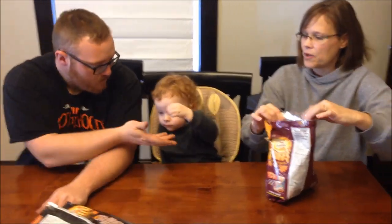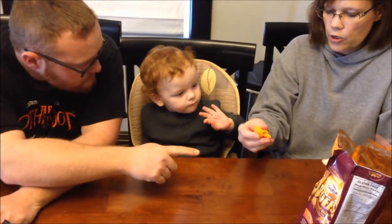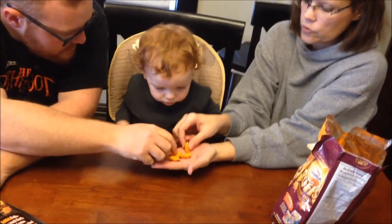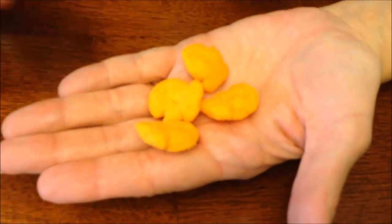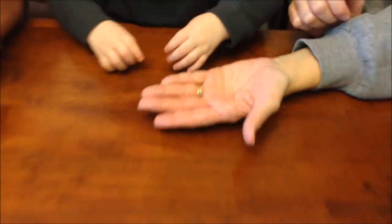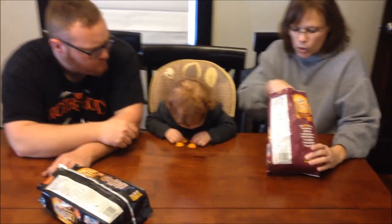I would get those again. That's pretty good. Now I'm more excited to try the Cheddar Bacon — same calories. Give it a try, Gavin. These are different. Cheddar — try this, it's different. I didn't say take all of them.